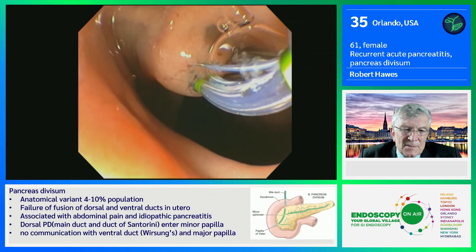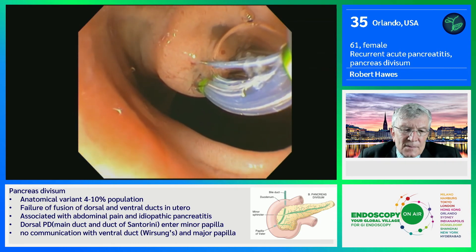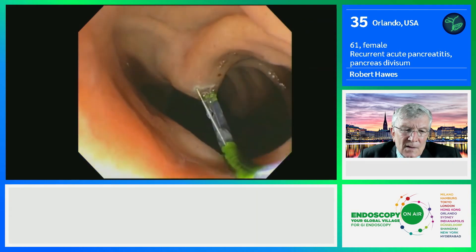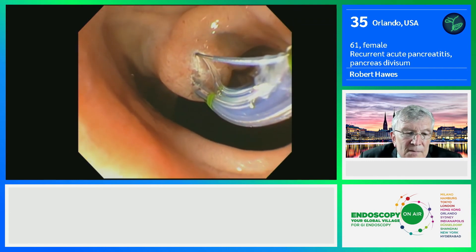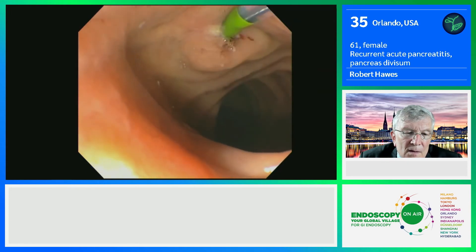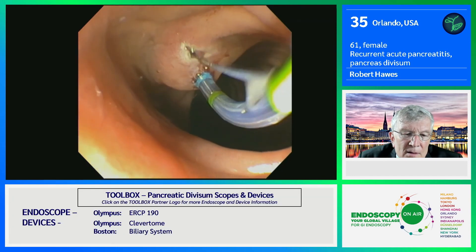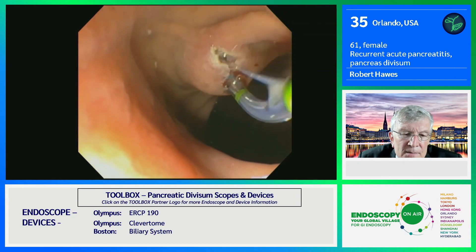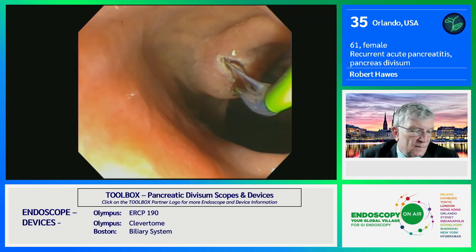What I'm endeavoring to do is to make sort of a little zipper cut. There we go — just a little tap and a zipper kind of cut is what I want to try to achieve. To my view, this is an adequate sphincterotomy. And now we'll put in a three French stent, and then we'll be finished.